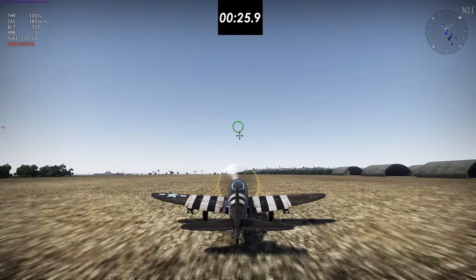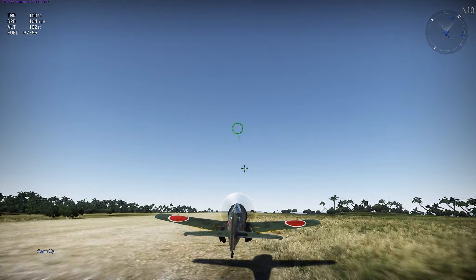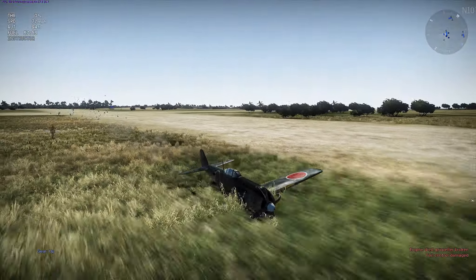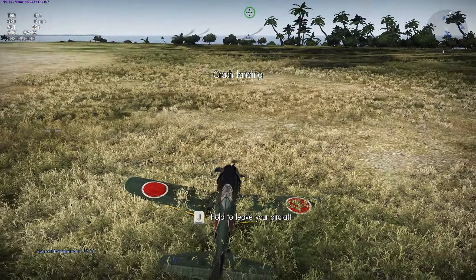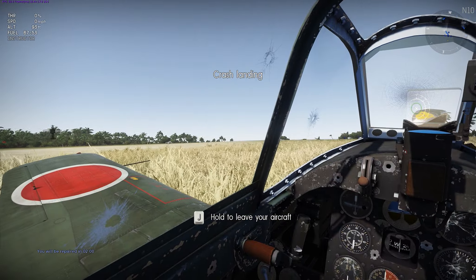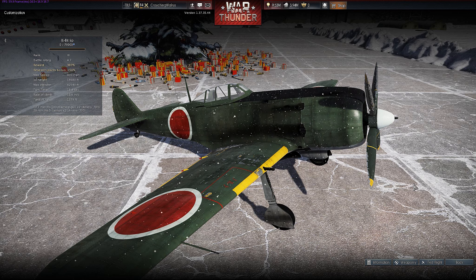The P-47 lifts off at 27.1 seconds, which is actually faster than the KI-84's 28.1 seconds. Also, another weird quirk I found about the aircraft: don't put your gears up at low speed when you're first taking off. Wait to retract your gears, because the aircraft literally starts to fall out of the sky if you retract them too early.